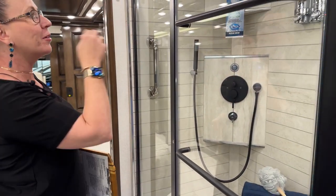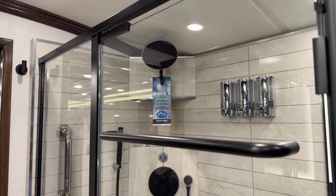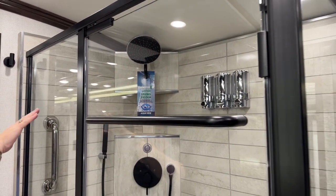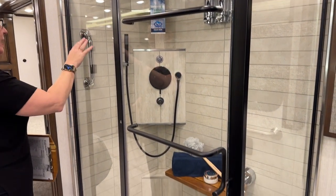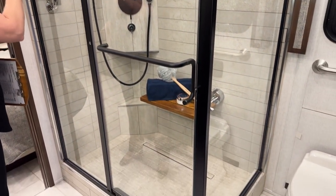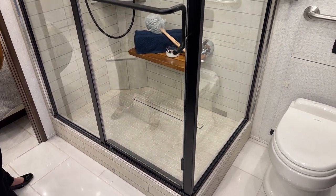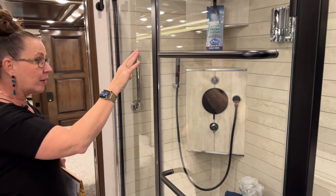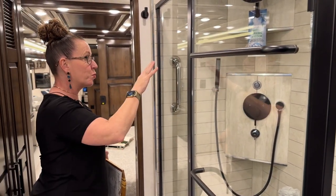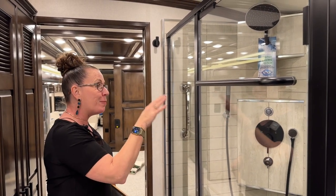Look at the cool chrome finish on your conditioner, shampoo, and body wash dispensers. Look at this really fantastic black hardware for your faucets and shower head. I also like the fact that they've taken out the decorative inlays and given you this really nice straight-stack tile with different patterns.